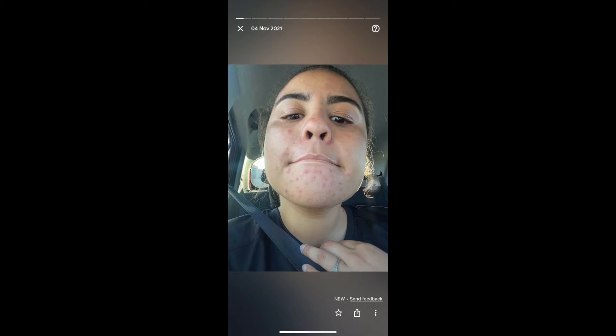Welcome to my YouTube channel — I haven't been here for a while, but today I decided to film an acne journey type thing: what products I use and what I did to help me with my acne, because it was really bad last year.